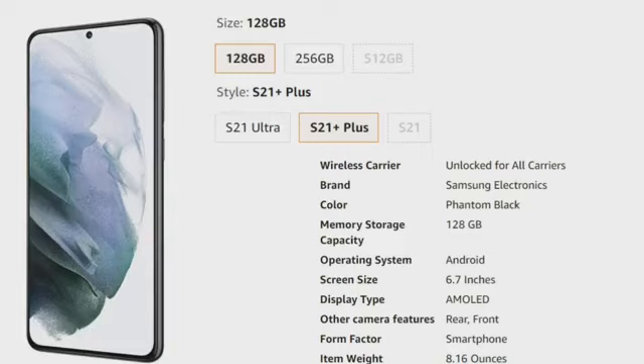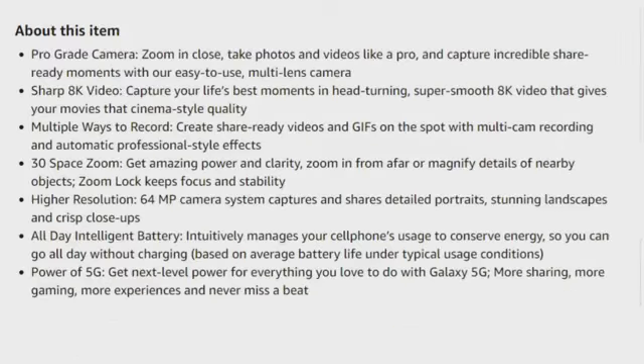The form factor is a smartphone and the weight is only 8.16 ounces. It has a pro-grade camera — zoom in close, take photos and videos that capture incredible share-ready moments with an easy-to-use multi-lens camera. You can capture life's best moments in super smooth video that gives your movies cinema-style quality. With multi-cam recording and automatic professional-style effects, it has 30x Space Zoom for amazing power and clarity — zoom in from afar or magnify nearby objects. The 64MP camera system captures detailed portraits, stunning landscapes, and crisp close-ups.